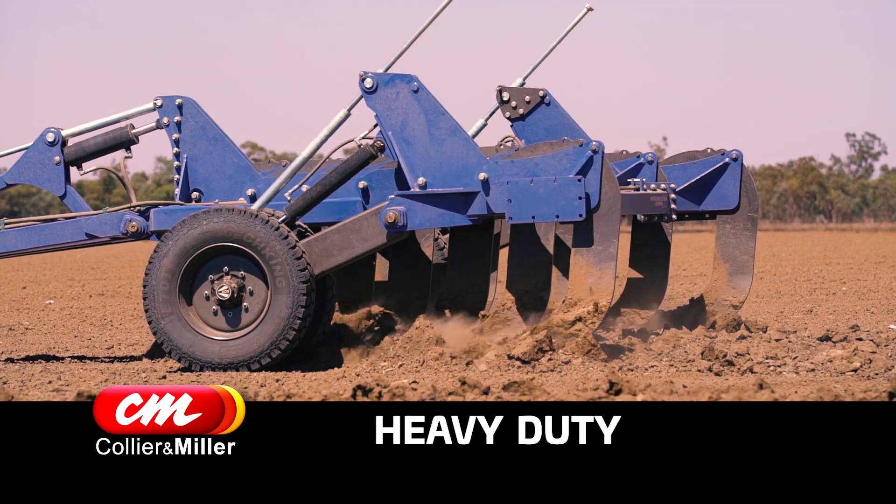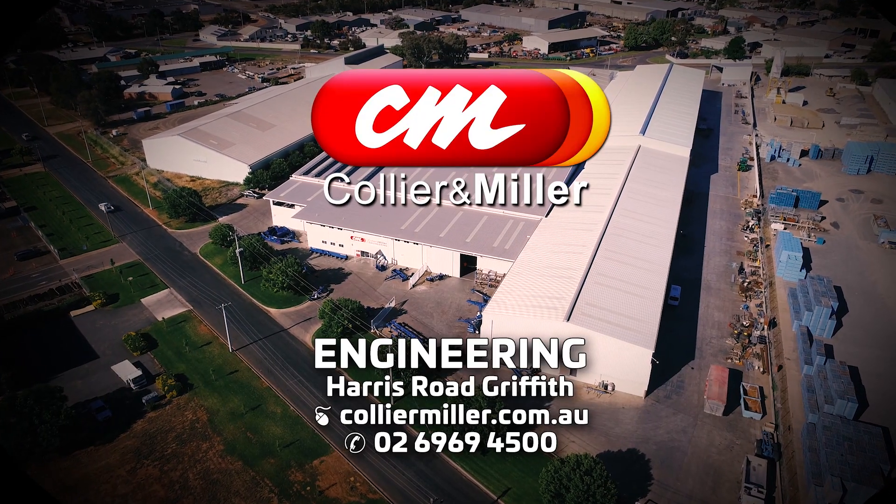Collier & Miller engineered farm equipment is all heavy duty. Collier & Miller, making it easy for you.